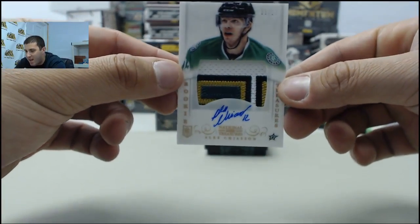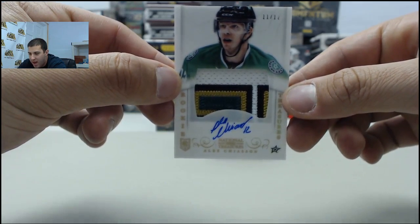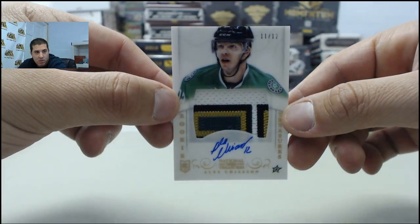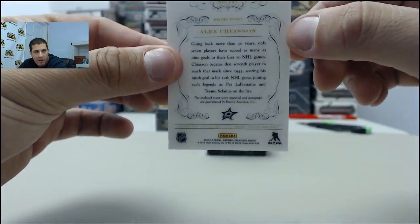Next up, we have a numbered 11 of 12, going to the Dallas Stars. Alec Chiasson, rookie patch auto. That is a solid pull for the Stars on that one.